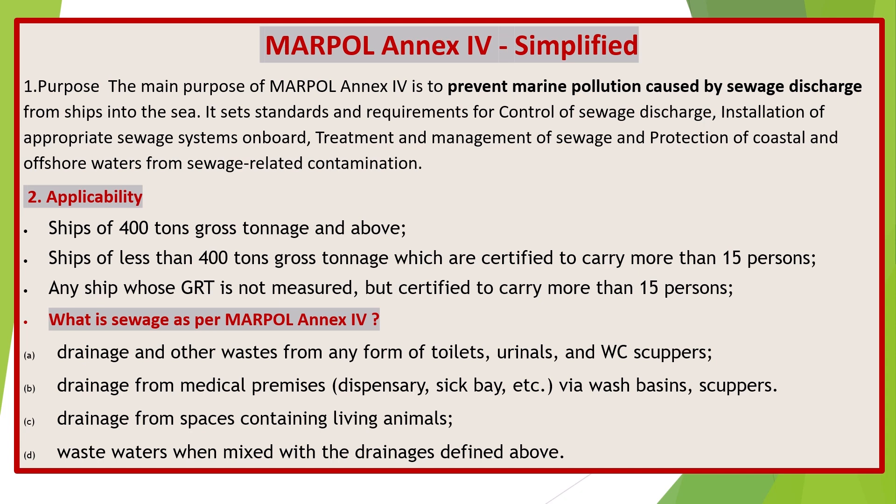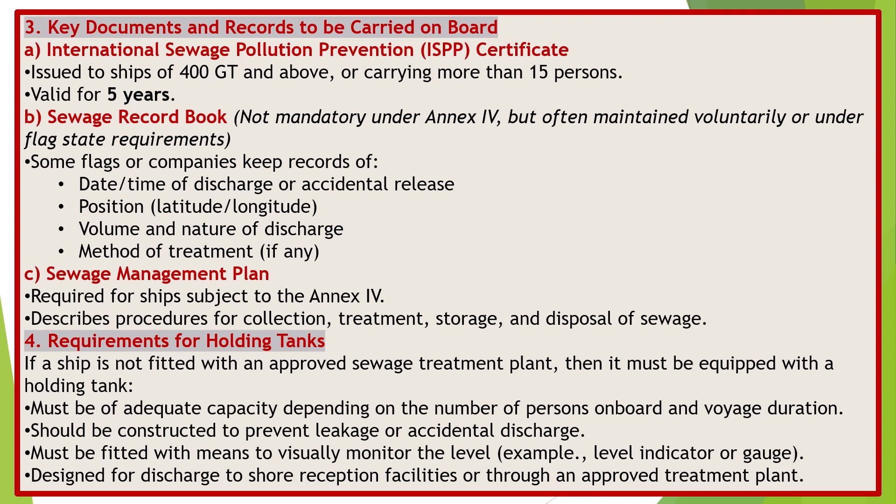Key documents and records to be carried on board. A: The International Sewage Pollution Prevention (ISPP) Certificate, issued to ships of 400 GT and above or carrying more than 15 persons, valid for 5 years. B: The Sewage Record Book, recording date, time of discharge or accidental release, position (latitude/longitude), volume and nature of discharge, and method of treatment if any. C: The Sewage Management Plan, required for ships subject to Annex 4, describing procedures for collection, treatment, storage, and disposal of sewage.